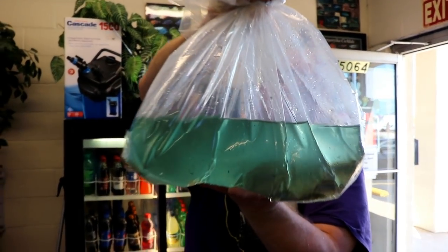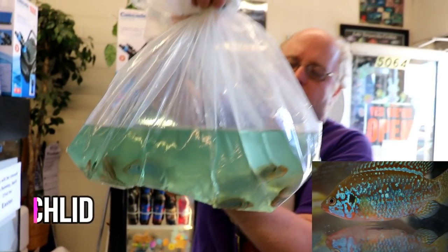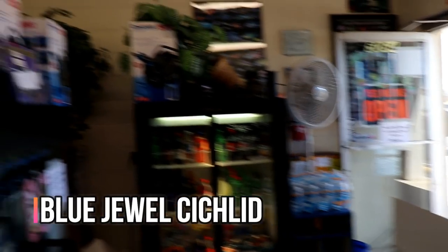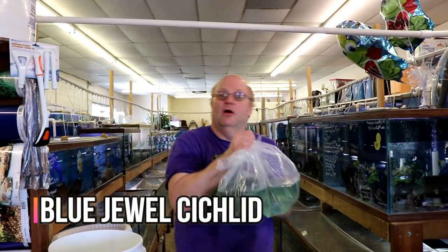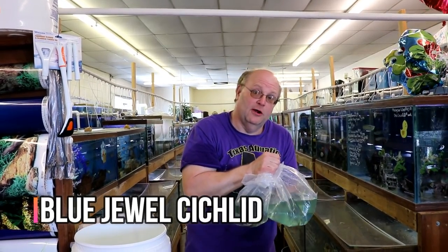These are some jewel cichlids - these are the blue jewels, or some people call them turquoise jewels. I think these are a lion's head fish out of West Africa. This is one of the ones that they had trouble getting for so long, but they've figured out how to breed them.